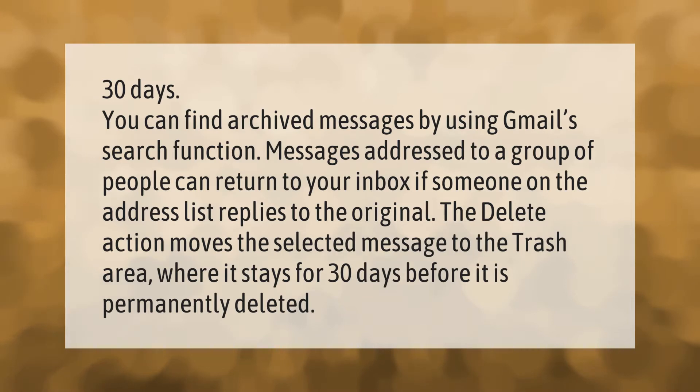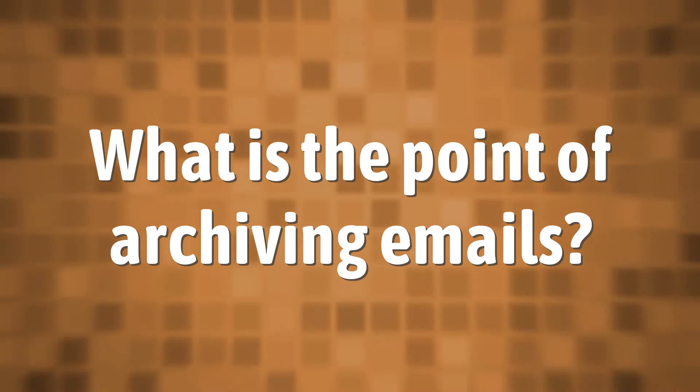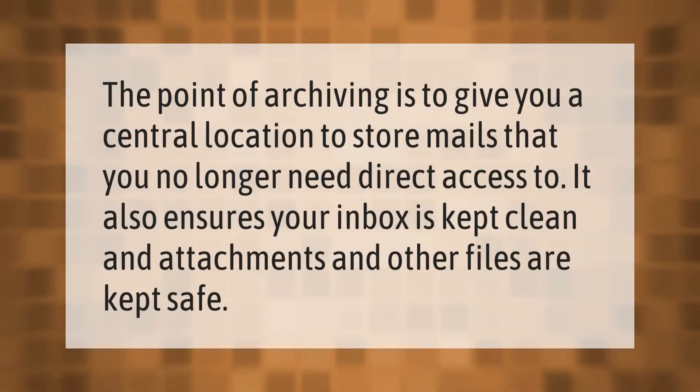The delete action moves the selected message to the trash area, where it stays for 30 days before it is permanently deleted. The point of archiving is to give you a central location to store mails that you no longer need direct access to. It also ensures your inbox is kept clean, and attachments and other files are kept safe.